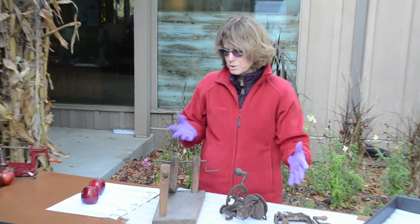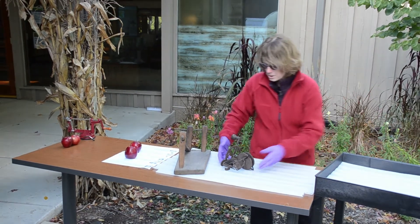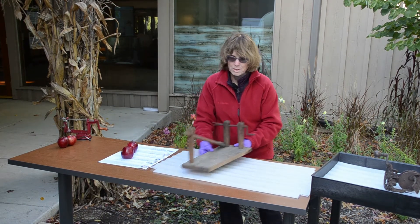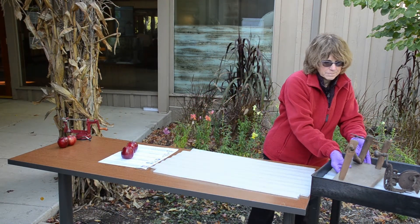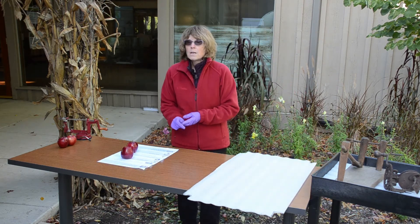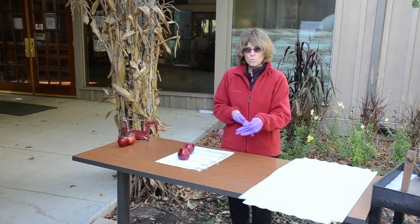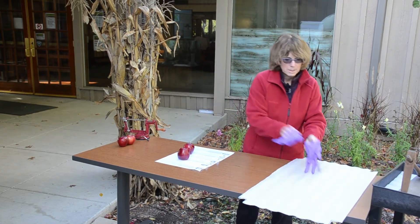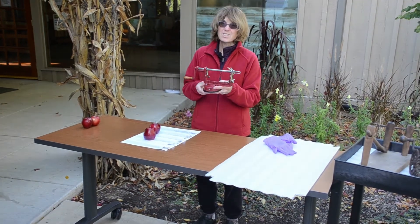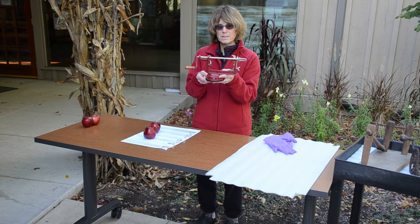Before I do the apple peelers, I'm going to move these out of the way so that the apple juice does not spray on them. In 1909, Walter Ross patented the current modern apple peeler. It hasn't changed very much at all, and some of you have one that looks exactly like this. So I'm going to demonstrate this to you now.